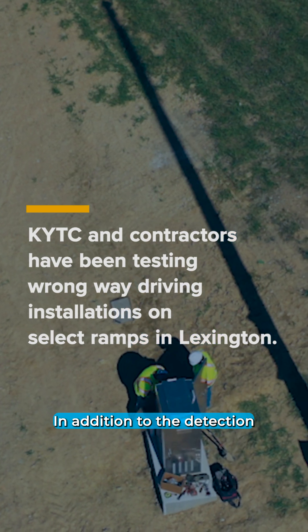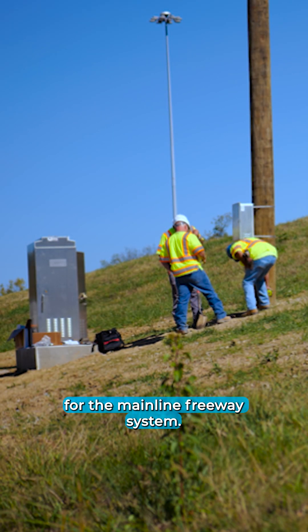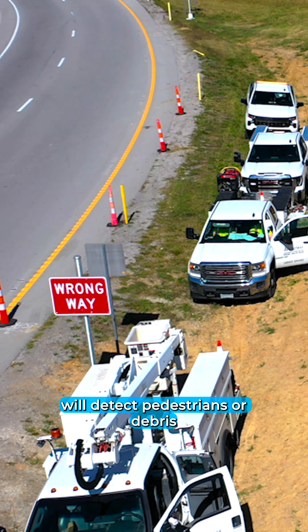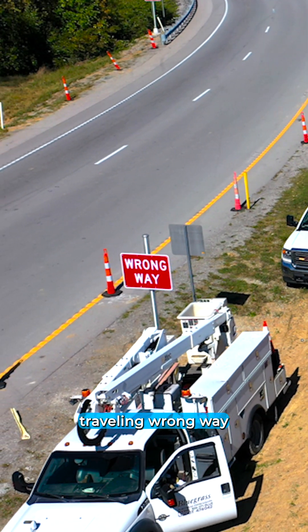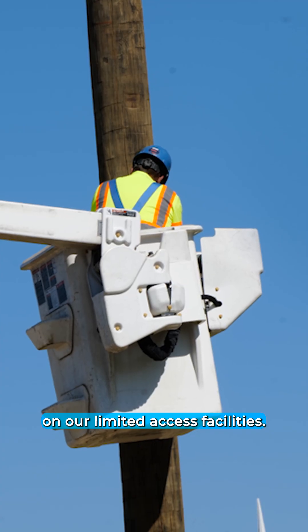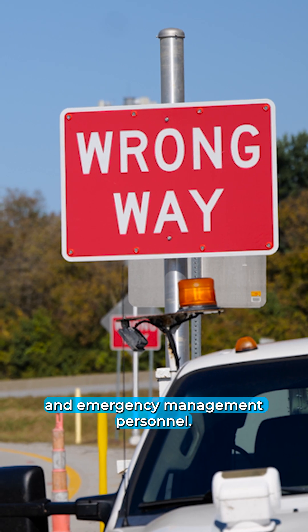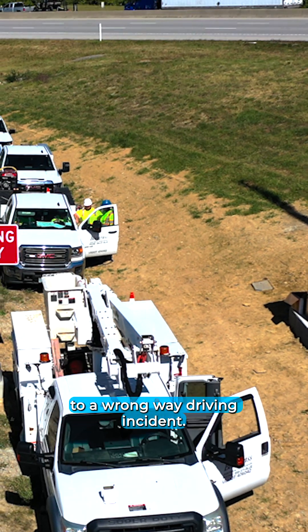In addition to the detection and deterrent technologies, we're also evaluating other technologies for the mainline freeway system. Those technologies will detect pedestrians, debris, or vehicles traveling the wrong way on our limited access facilities. We can also notify our law enforcement partners and emergency management personnel if they need to have a quick response to a wrong-way driving incident.